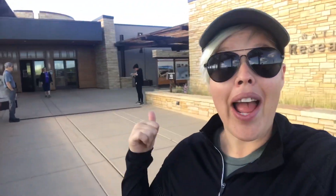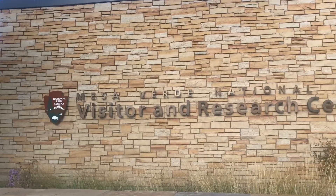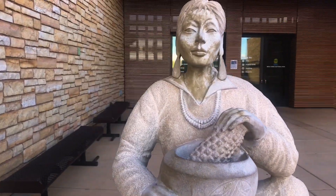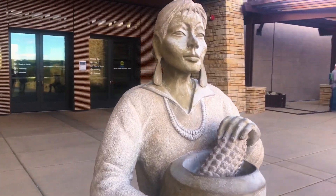We have made it to the visitor center and we are about to kick off our version of normal, travel style. We went ahead and picked up our map and information about tours. Unfortunately right now the tours are just not happening, so we're going to take the scenic drive, check out the viewpoints, and just kind of wing it. We've had a good time winging it so far.